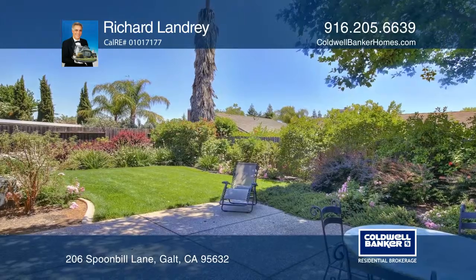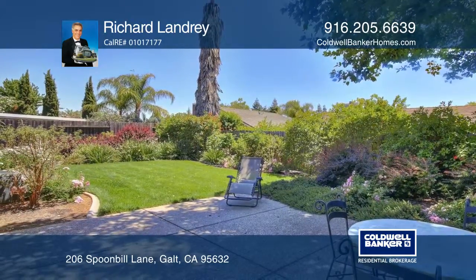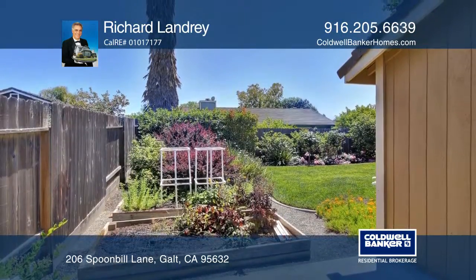Outside is a beautifully landscaped, water-efficient front yard and raised garden planter boxes and a shaded concrete patio.